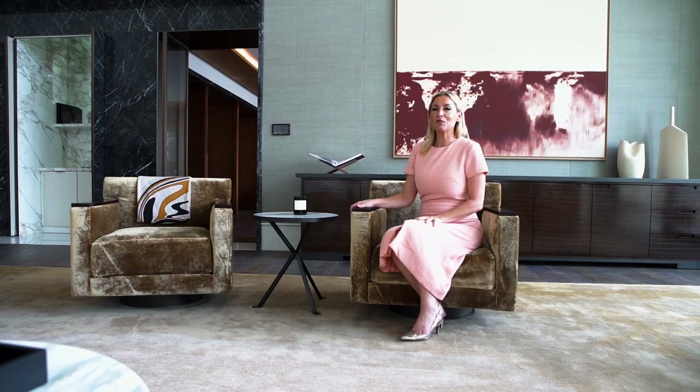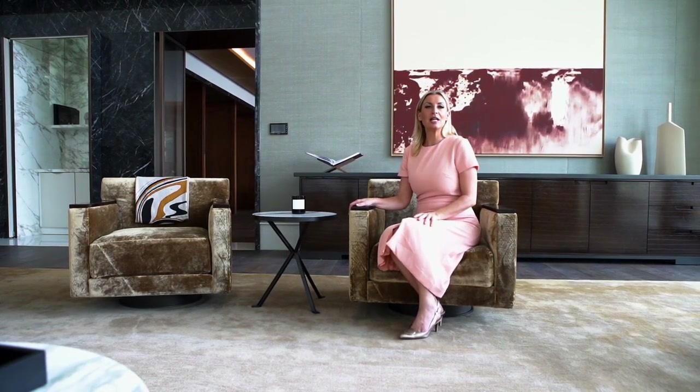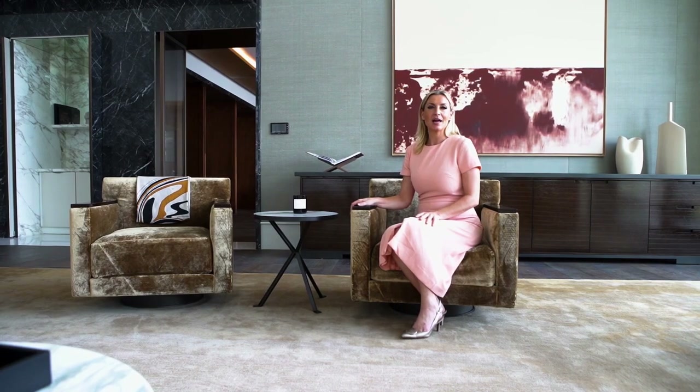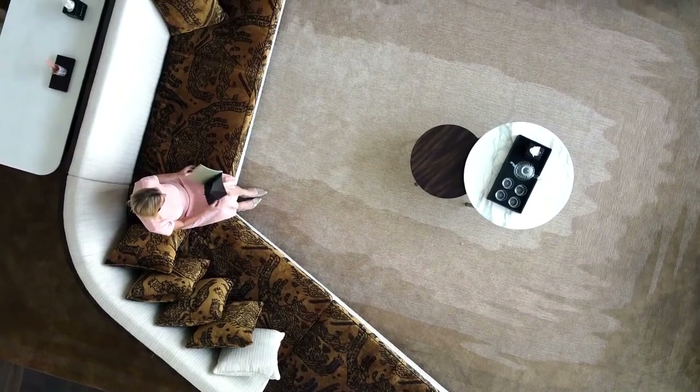I'm intrigued by this awe-inspiring double-height living room through the glazed doors. Each of these bespoke furniture pieces have been especially created and selected by Gilles & Boissier, so that buyers of this unique property have a fully furnished solution ready to move in.